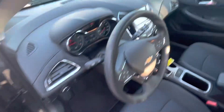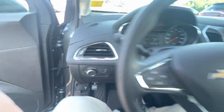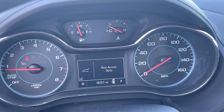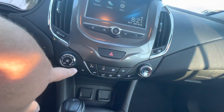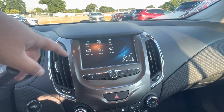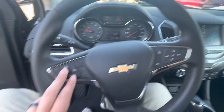As you can see on the odometer statement here, 18,257 original miles. This vehicle is equipped with heated seats in the front. It does have projection for Apple CarPlay or Android Auto, depending on what phone you have, as well as Bluetooth connection on the steering wheel.